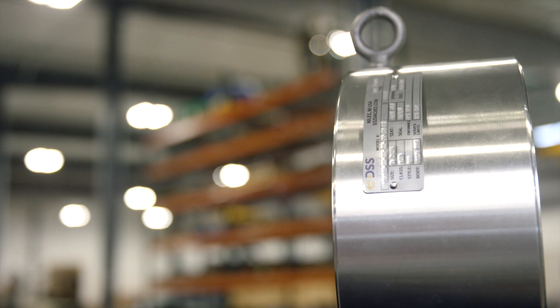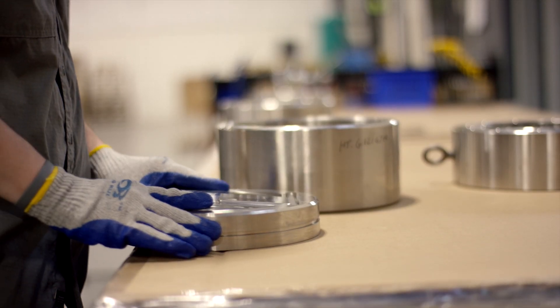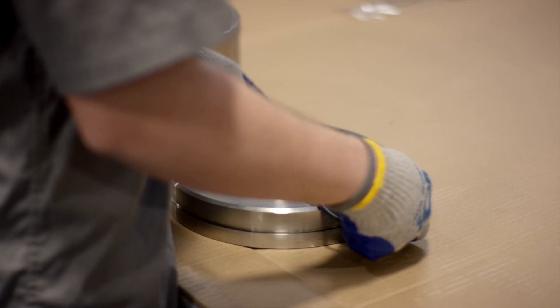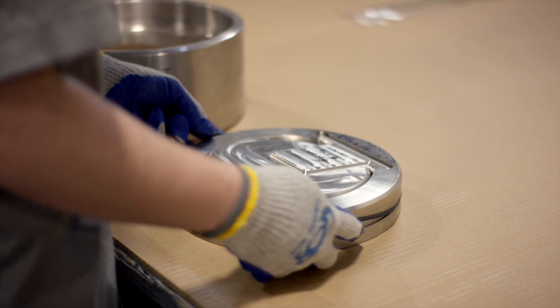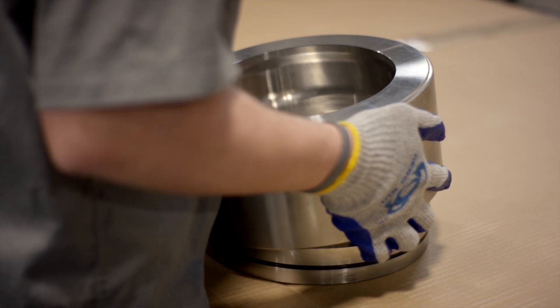Conventional check valves use discs that are comprised of as many as seven different components, and they're usually built to sloppy tolerances. DSS replaces all these components with one integral piece that cannot come loose and travel downstream. This removes the chance of failed components damaging pumps and other equipment down the line.